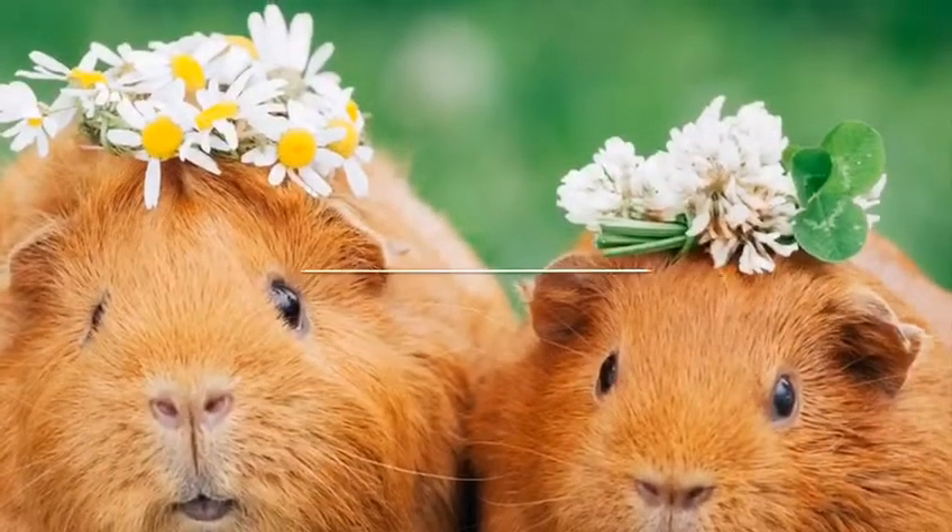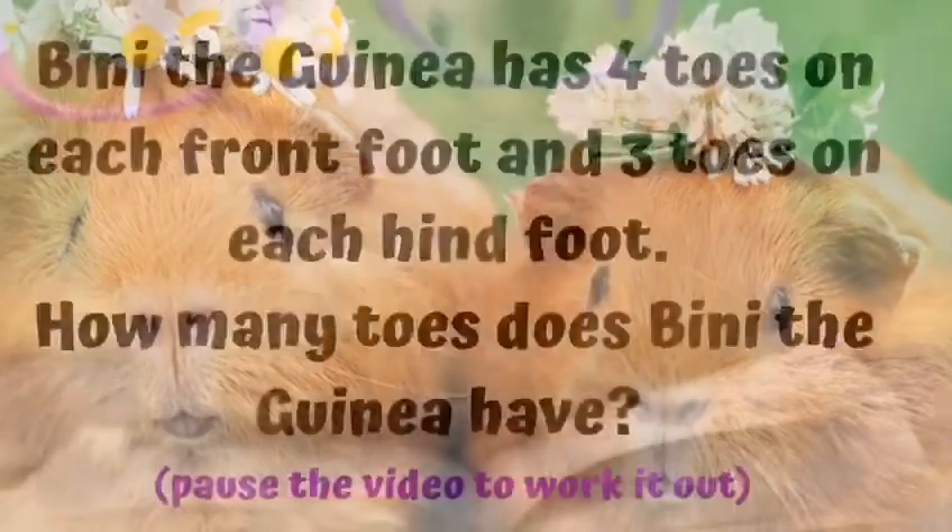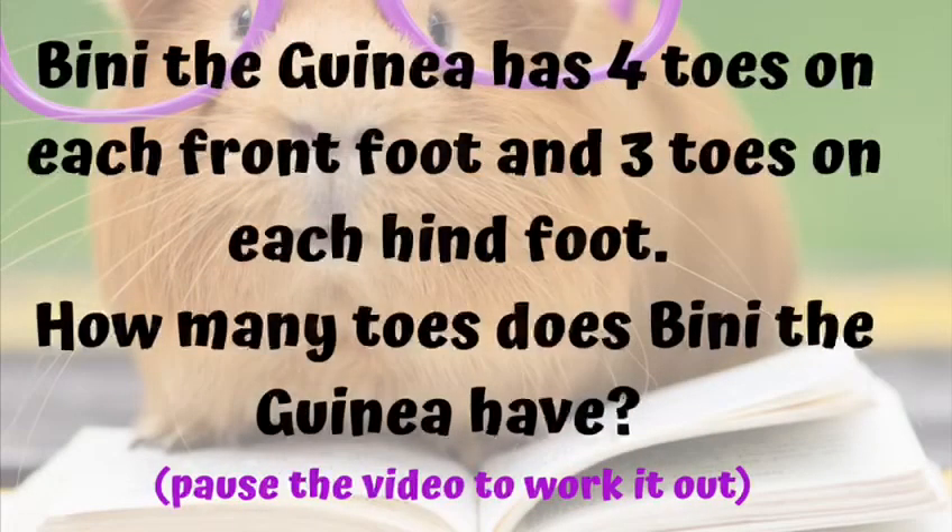Fun fact: Benny the guinea pig has four toes on each front foot and three toes on each hind foot. How many toes does Benny the guinea pig have in total? Pause the video to work it out!